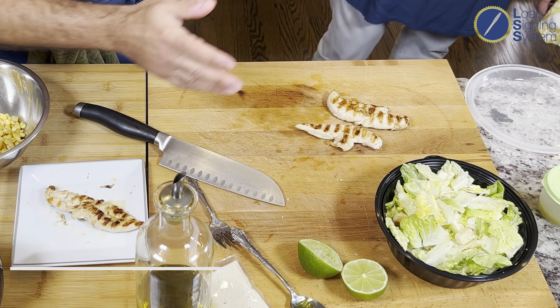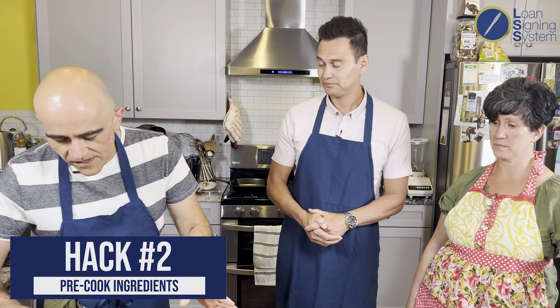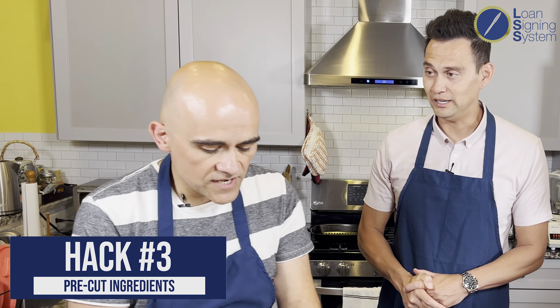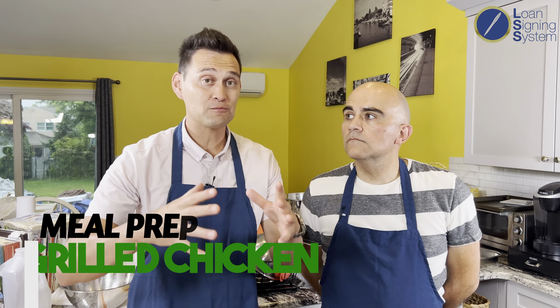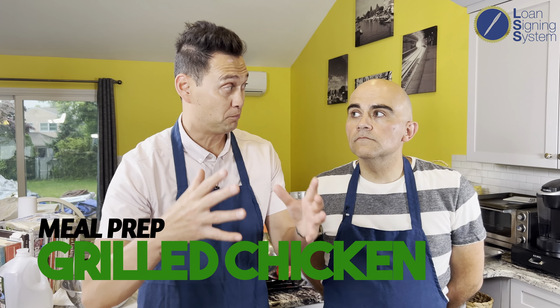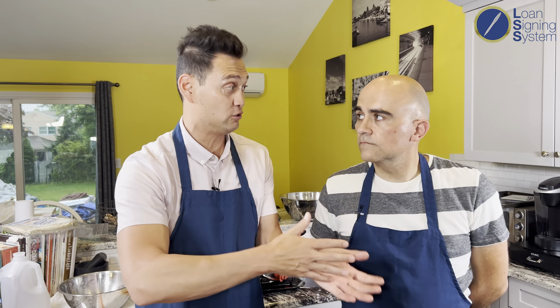Another hack to consider is pre-cooking some things. Grilled chicken in the Vidal household is a staple. You can actually get it already pre-cut in tenders, which saves even more time. Part of meal prepping is prepping the bigger items in bulk — the proteins: chicken, steaks, shrimps — whatever you're going to use throughout the week.